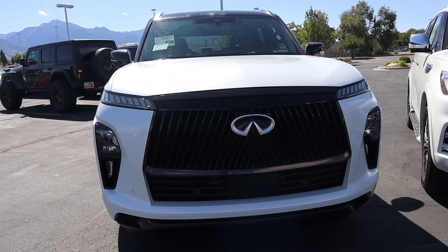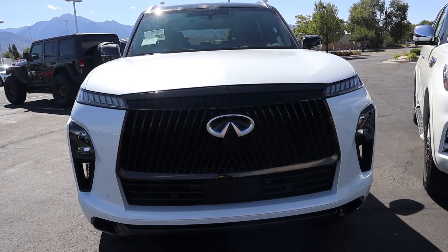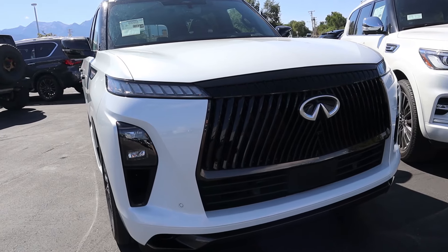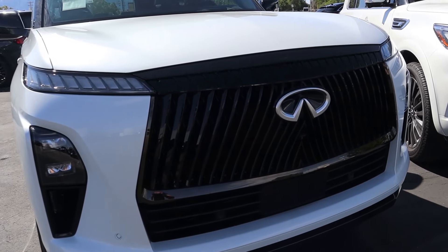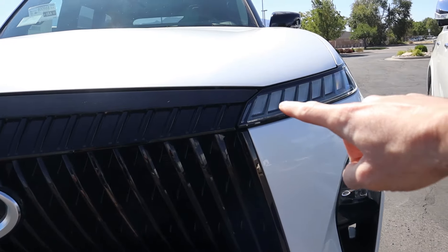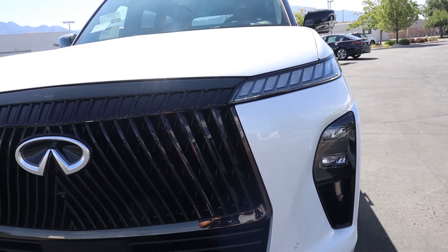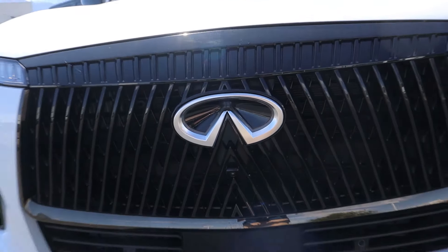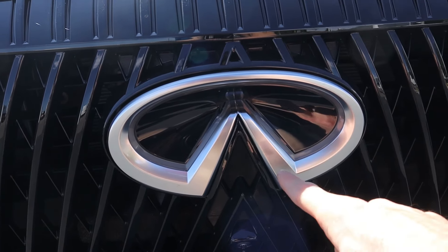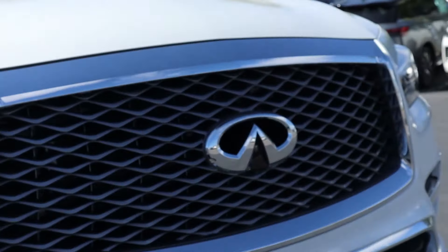Jumping over to the third generation Infiniti QX80, you can definitely see the resemblance — it's an evolution, and a much-needed progression. It looks really good, very modern and futuristic, with the same design language as other Infinitis but pushed forward. Up front you have a separated headlight unit: LED daytime running lights located up top, and headlight housings down below, similar to modern Chevys. The grille is even bigger than the outgoing, and you have Infiniti's updated logo that actually lights up at night with a 3D shape.